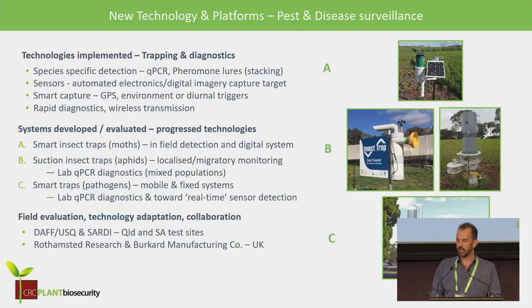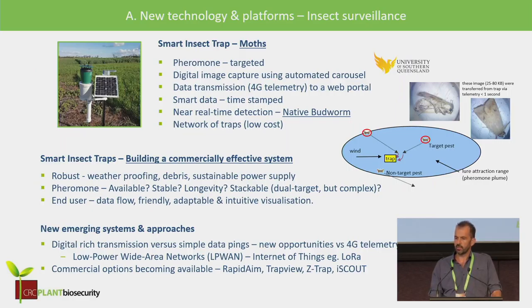The smart moth traps are in-field capture systems using digital technology. Then there are suction traps applicable to insect capture, and suction traps applicable to pathogens — those ones use lab qPCR diagnostics as the underlying means of detection. I'd like to highlight the team effort including partners Rothamsted Research and Burkhard Manufacturing, who really assisted ourselves and the USQ group to progress some really interesting pieces of equipment.